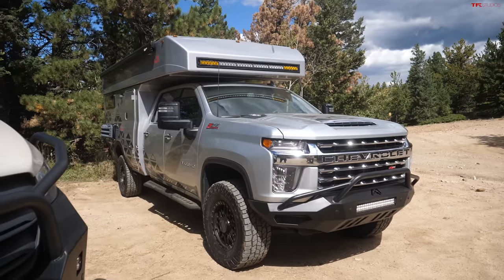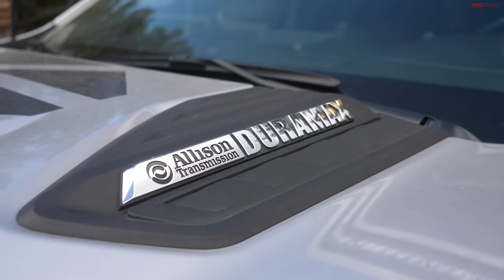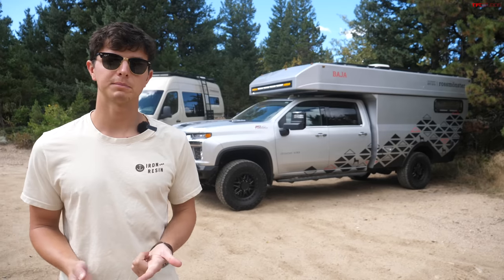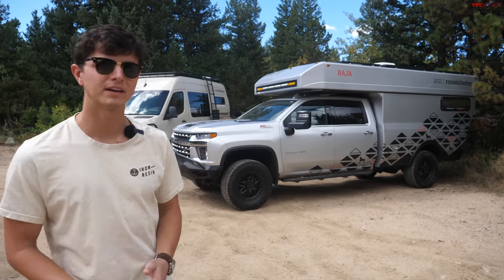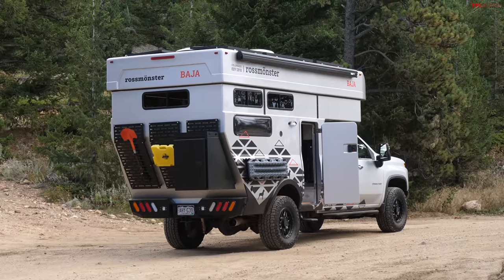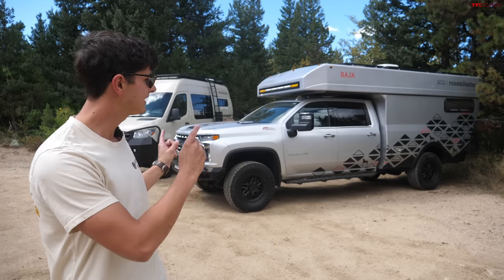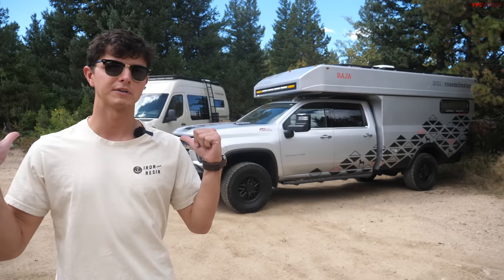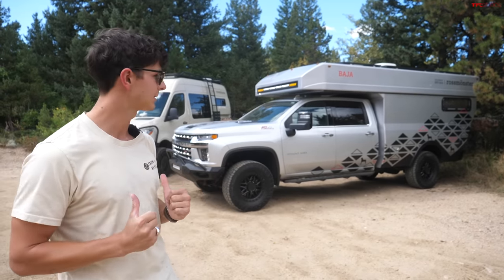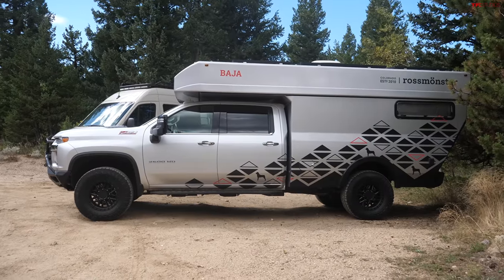For a truck, Rossmonster can build you something out of a Chevy like this 3500 Duramax diesel, or they could build you a Ram or a Ford. This is an 8-foot bed, but of course the bed is removed, and they do a fully custom camper of their own design on the rear that you can configure any way you want. This is a larger vehicle than that 144-inch Sprinter van, but it's around the same length as a 170-inch wheelbase van.